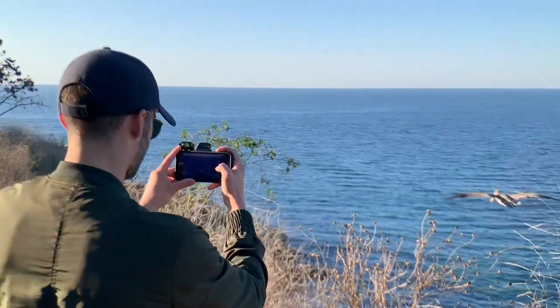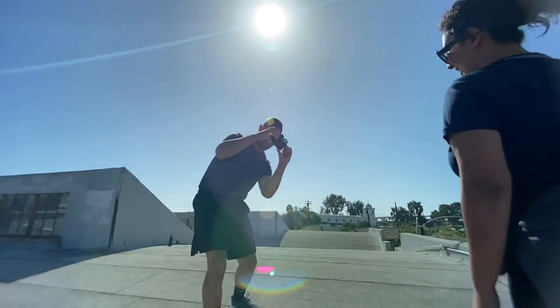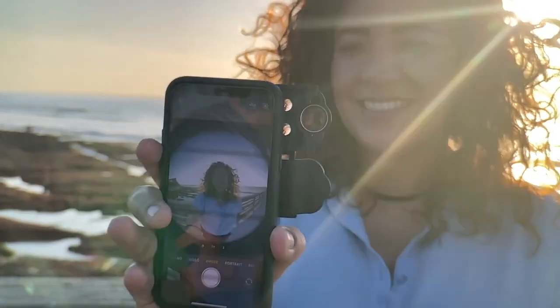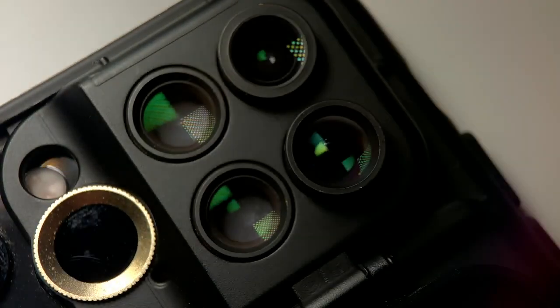The new iPhone 11 and 11 Pro introduced revolutionary upgrades to its camera, so we completely reimagined our case to match the new pedigree and make the best even better. Introducing the ShiftCam multi-lens case for the iPhone 11, 11 Pro, and 11 Pro Max.